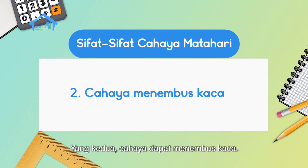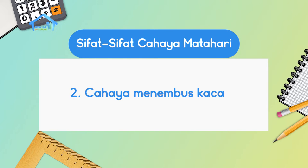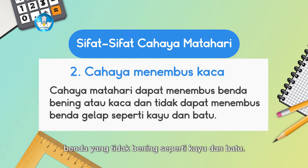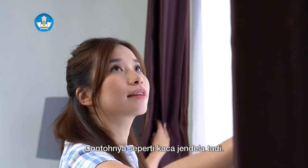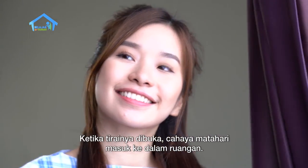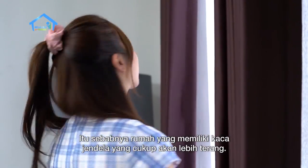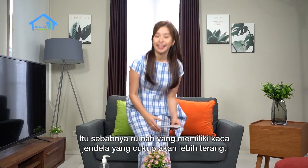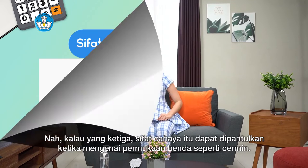The second property is that light can pass through glass. Sunlight can penetrate transparent objects or glass, but cannot penetrate opaque objects like wood and stone. For example, like the window glass earlier — when the curtain is opened, sunlight enters the room. That is why a house with enough glass windows will be brighter.